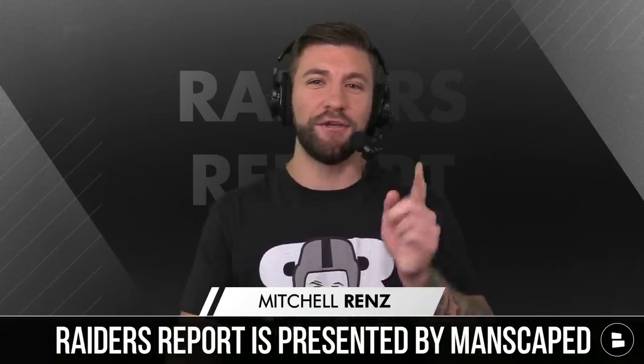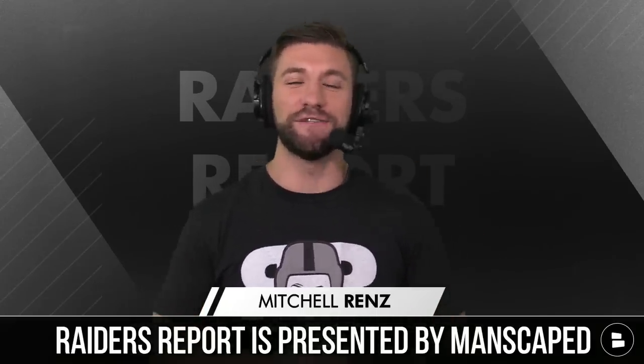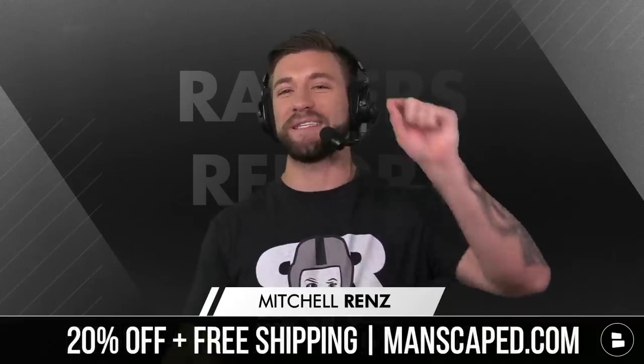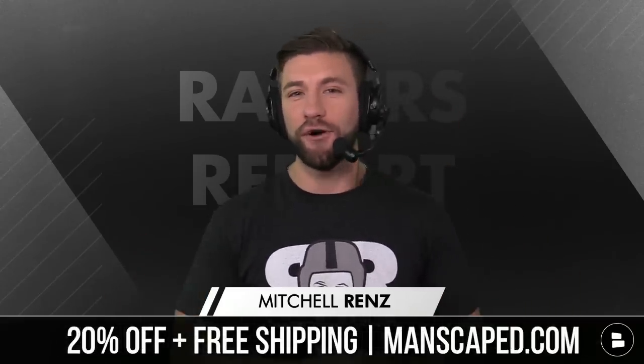Raider Nation, what's going on? You're watching the Raiders Report, and today's show is presented by our good friends over at Manscape. Always remember, if you use promo code RAIDERS at manscape.com, you're going to get 20% off and free shipping on the best male grooming products out there.